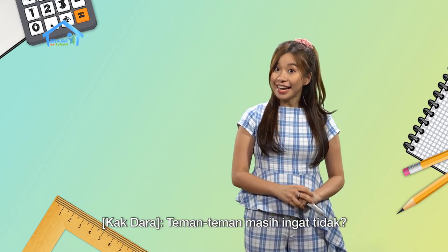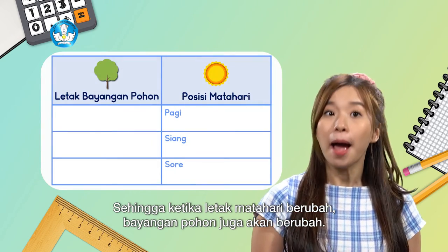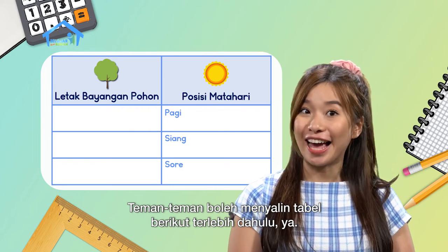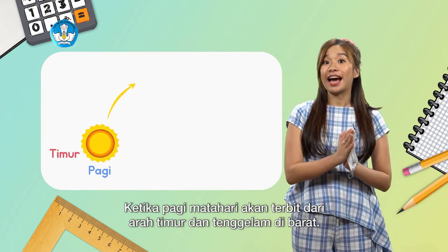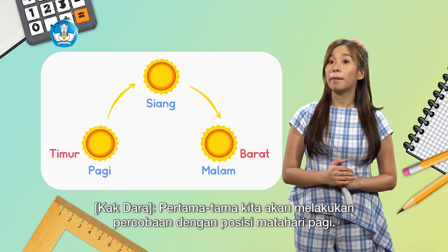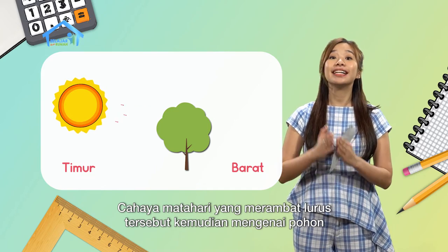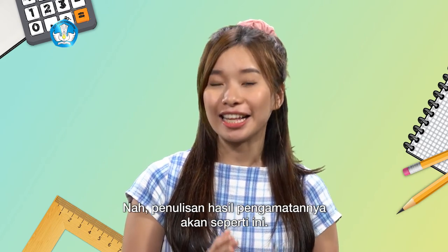Friends, do you still remember that one property of sunlight is that it travels in a straight line? So when the position of the sun changes, the tree's shadow will also change. We will do an experiment and record the results. Friends at home can copy the following table first. The sun rises from the east and sets in the west. In the morning experiment, sunlight traveling in a straight line hits the tree, producing a tree shadow to the west. In the position of the sun column, note: sun from the east. In the tree shadow column, write: shadow is to the west.